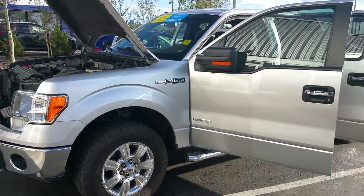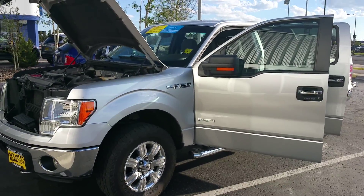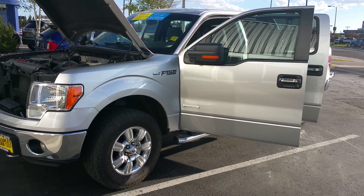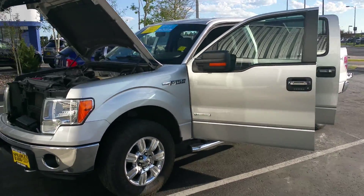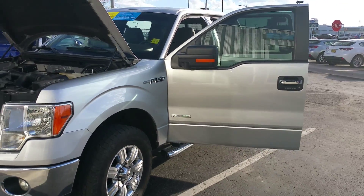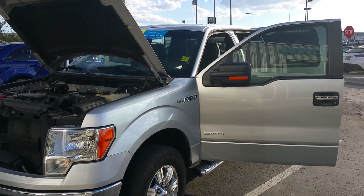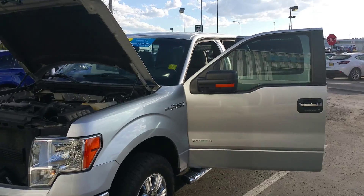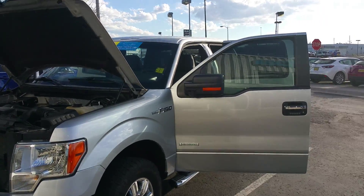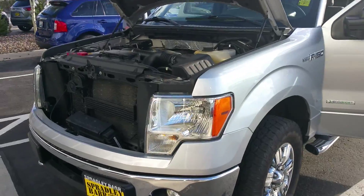Welcome to another edition of 'Videos Don't Lie But Pictures Do,' where we show you the whole video and not just the good pictures. This is Lee Clay, with the internet department at Spradley Bar. Today we've got a 2011 F-150 with about 62,000 miles on it — good mileage. We'll just walk around the whole vehicle.